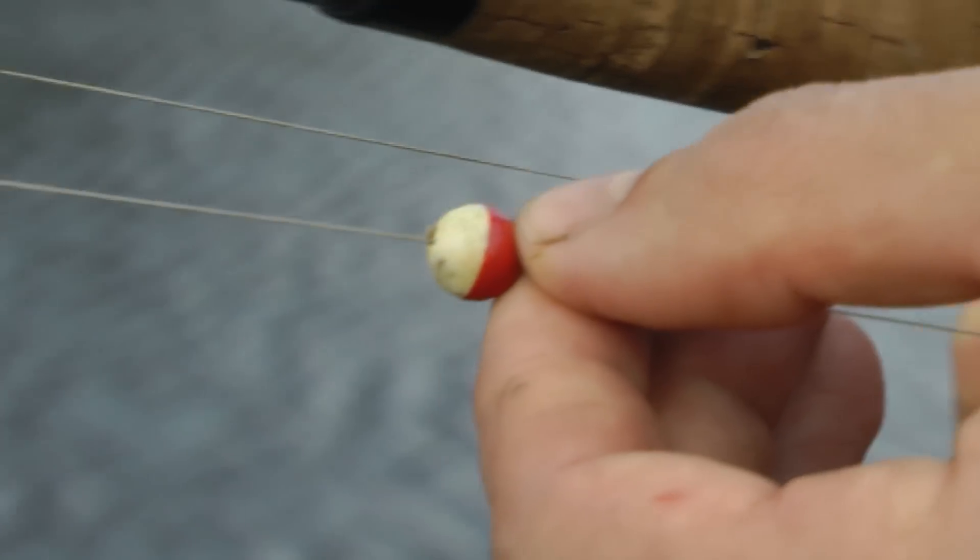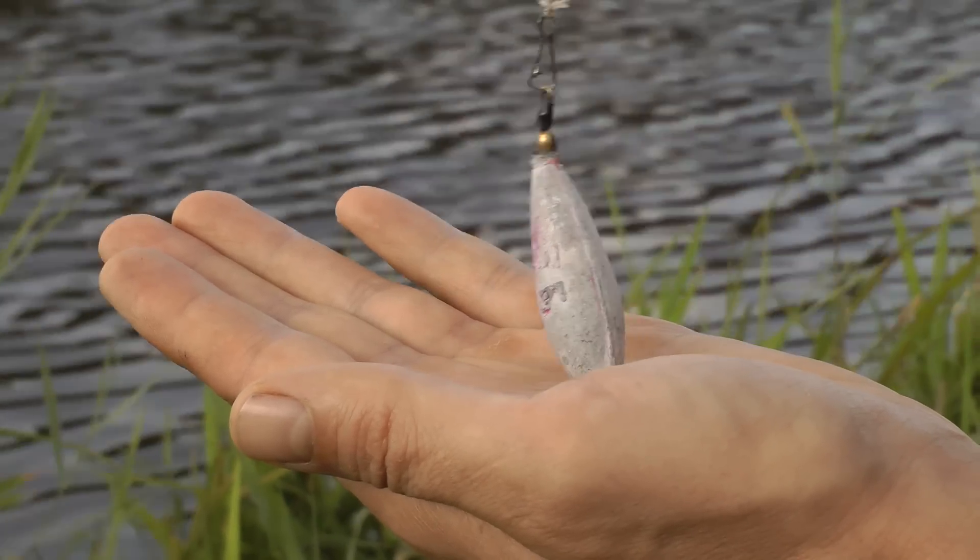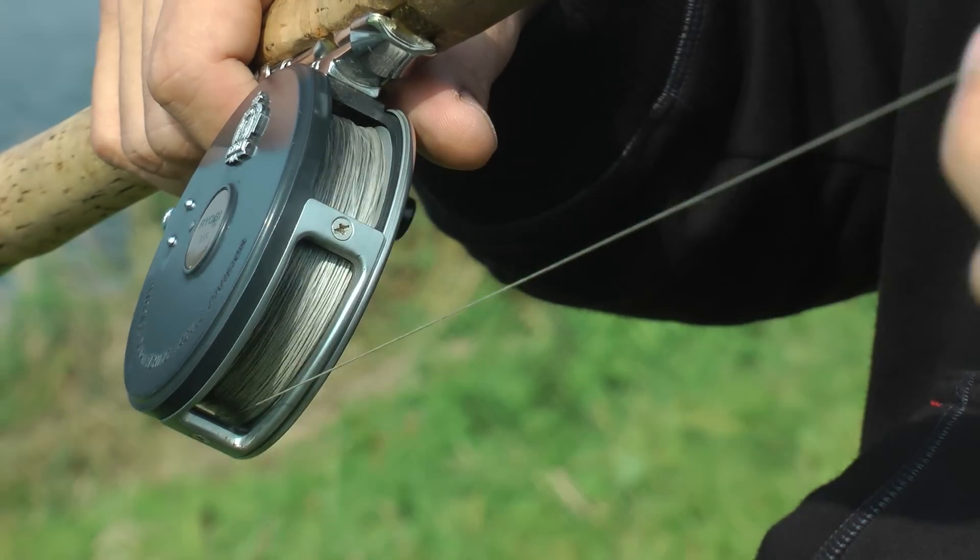With the small float, I can read the depth in the middle of the water. This way I can see if there is a dip or a bump. Using the long casting lead, I can feel the bottom very well, which is of course perfectly transmitted through the braided line.